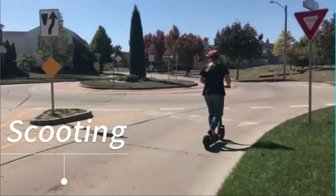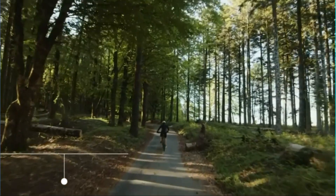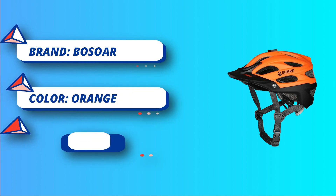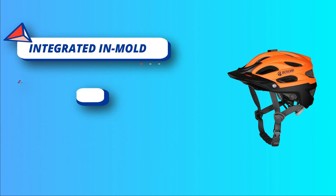Features a removable visor which can be detached and reattached in seconds, ideal for both mountain biking and road biking. Built-in action camera mount allows you to record your entire ride while you focus on the joys of riding. 15 large vents keep you cool on challenging and prolonged rides, along with a comfortable chin pad to prevent chafing.